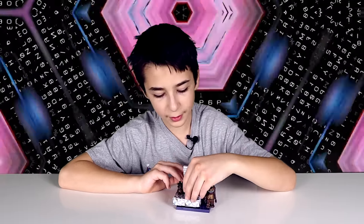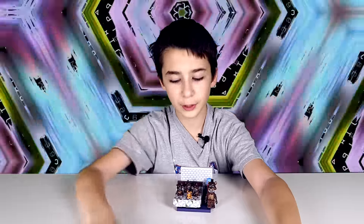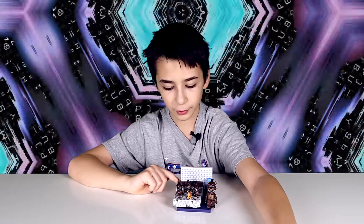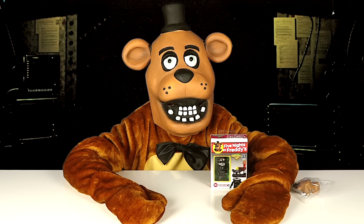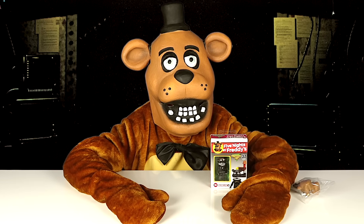That's basically the bed set. I think it's pretty cool. I like the three Freddies, and I also like how the wall has wallpaper on it. I'm Freddy Fazbear, and I'm not going to be jump-scaring you today — I'm going to show you some Five Nights at Freddy's toys.